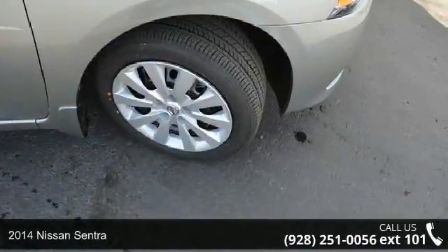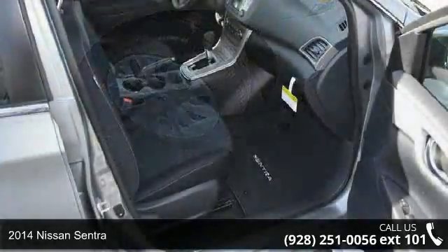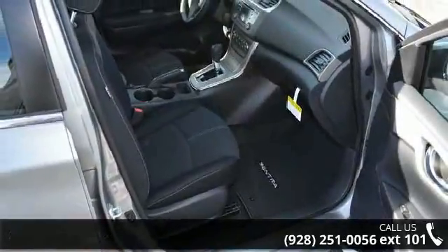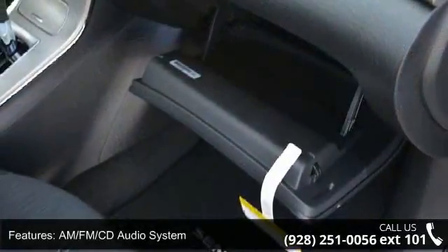Presenting the 2014 Nissan Sentra. This may be the set of wheels you've been looking for. This vehicle's top features include CD player, passenger vanity mirror, and tilt steering wheel.